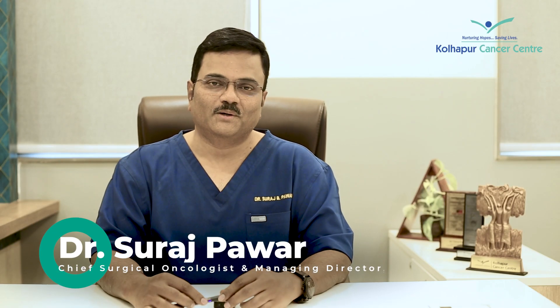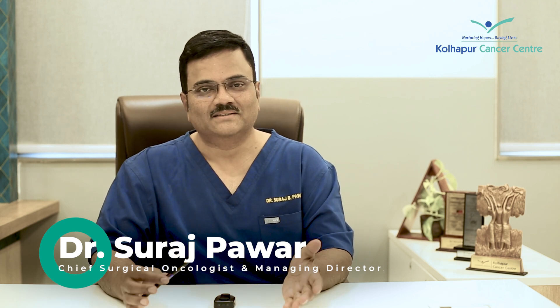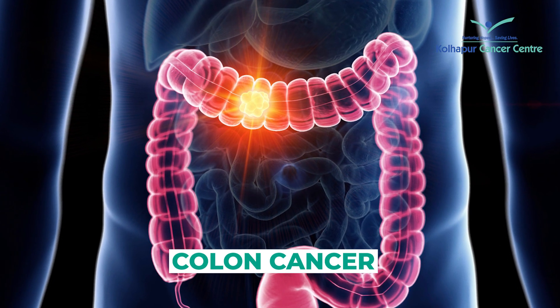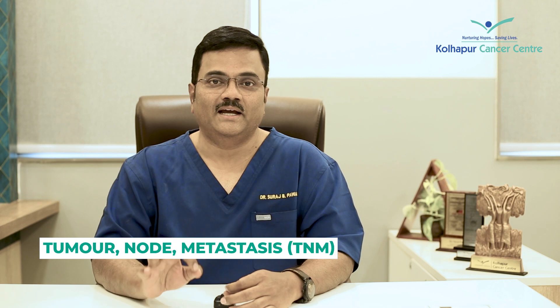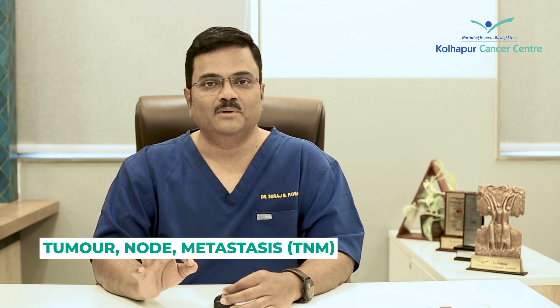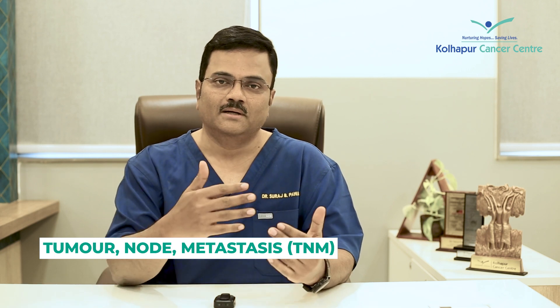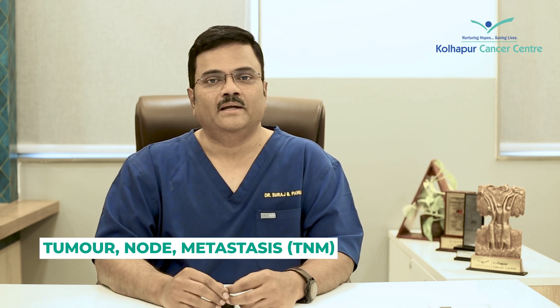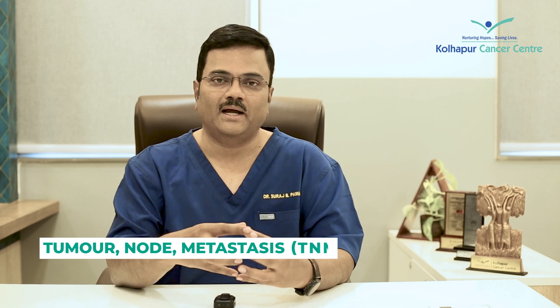Hello, I am Dr. Suraj Bawar from Kolhapur Cancer Center. I am very proud of the patients of Kolhapur Cancer Center. This is T and M.